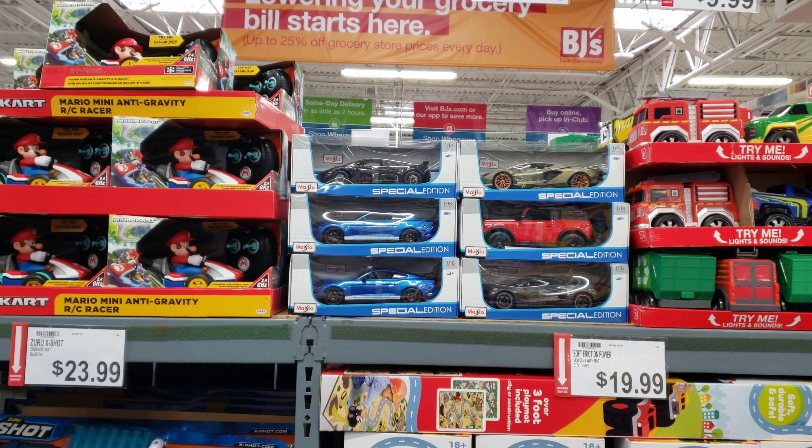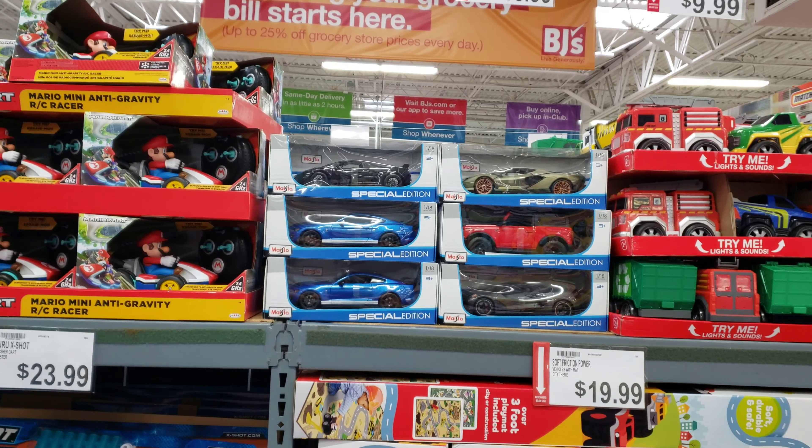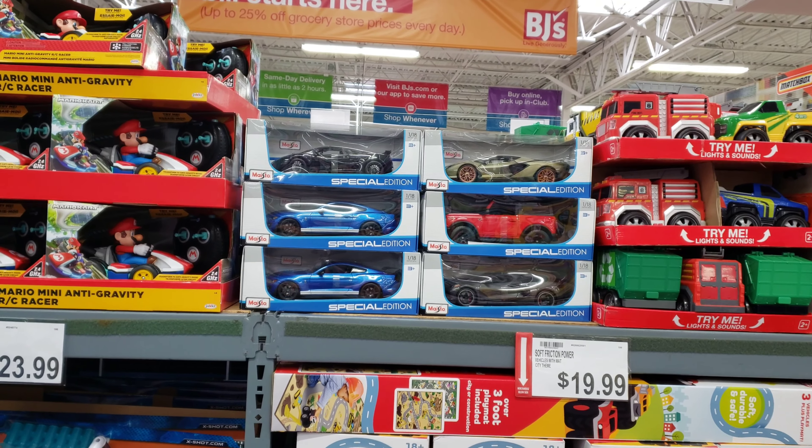All right, so today I'm at a BJ's in Miami Lakes, Florida, and I see they have Maisto in stock, which is good to see. So let's go through it and see what they got.